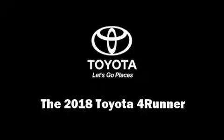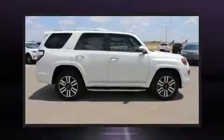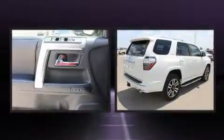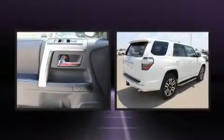You can expect a lot from the 2018 Toyota 4Runner. It features four-wheel drive capabilities, a durable automatic transmission, and a four-liter six-cylinder engine.